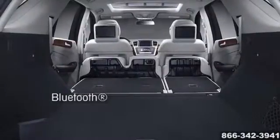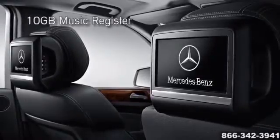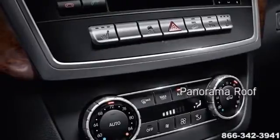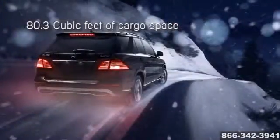From standard Bluetooth to available navigation, advanced technologies are right at your fingertips. The M-Class allows you to store 10 gigabytes of digital music on the in-dash hard drive and place and answer calls without ever letting go of the steering wheel.